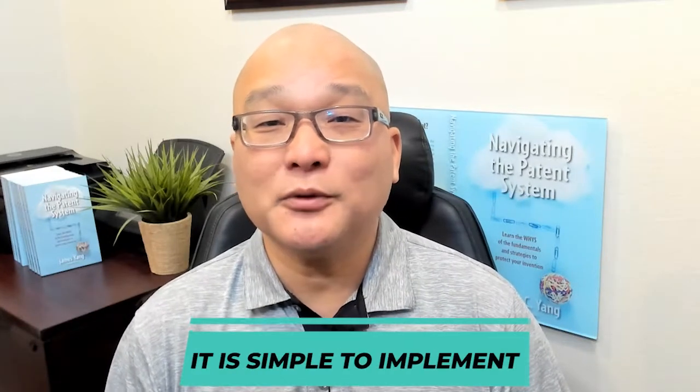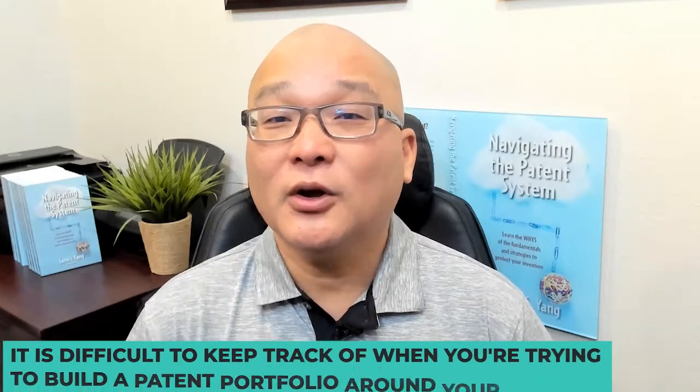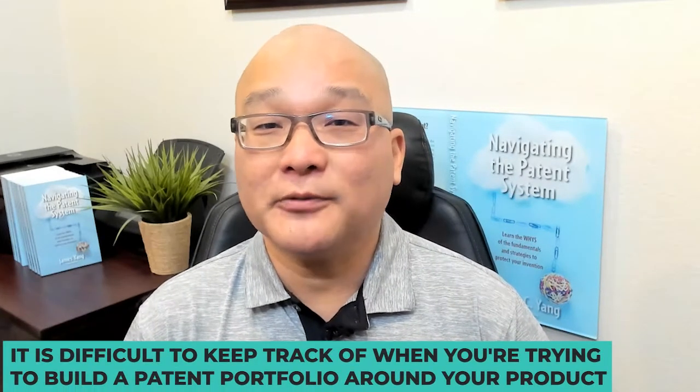The upside to the traditional patent marking regime is that it's simple to implement. The downside is that it is difficult to keep track of when you're trying to build a patent portfolio around your product. You have to keep changing your molds as you keep adding patent numbers to your portfolio, which can be challenging.